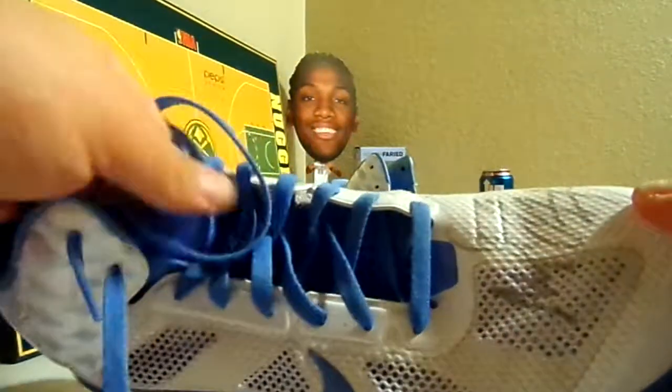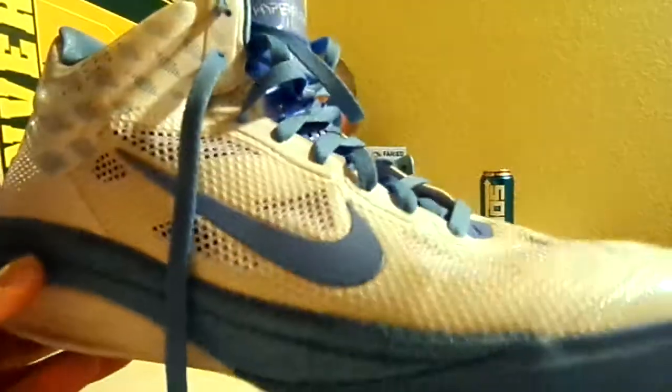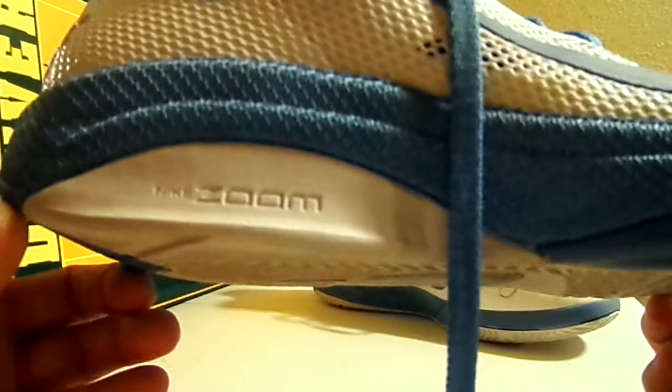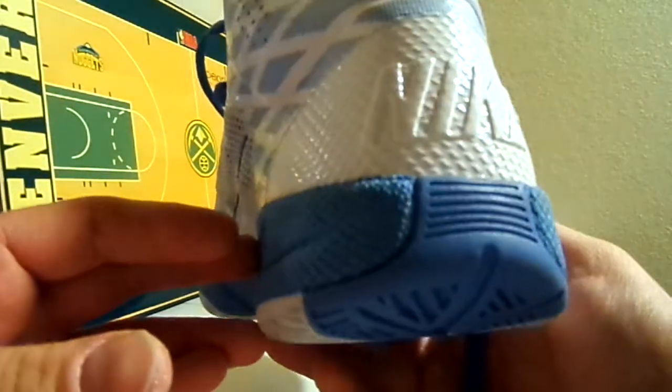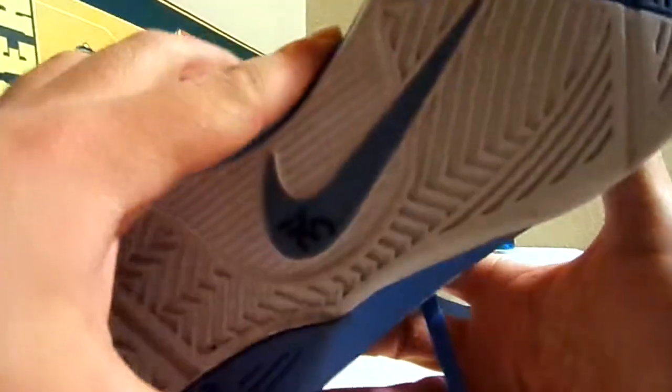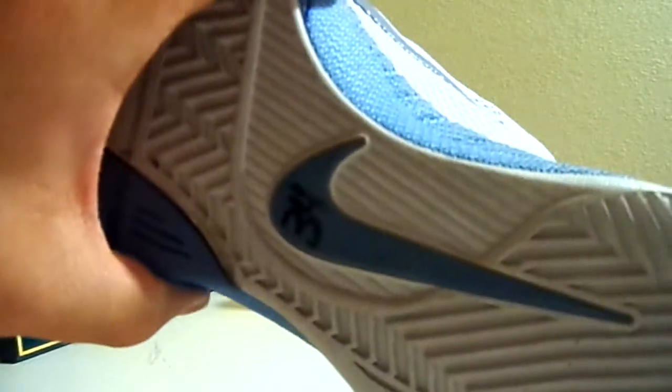They're just like my JR shoes — the Hyperdunk Hyperfuse. These ones are the home version. You can see Nike Zoom, Nike on the back, it's got the Nike Swoosh, and it's got number 34 from Melvin Eli.